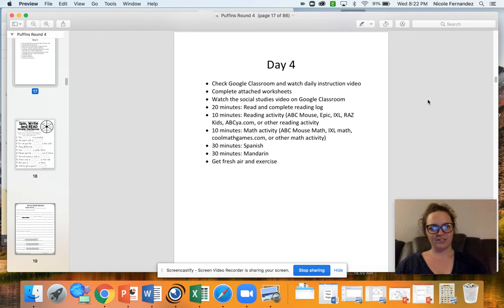Hey Puffin Group, I hope your week's been going good so far. Today is Thursday and we should all be on day four. If you didn't finish all of your activities from earlier in the week, that's okay. I made that mistake of giving you work for Monday when it was a holiday. So make sure today you are on day four.